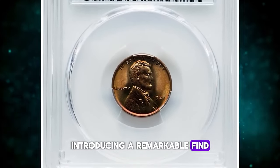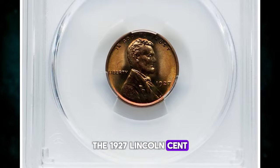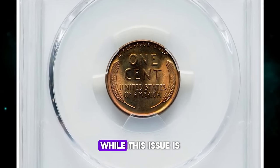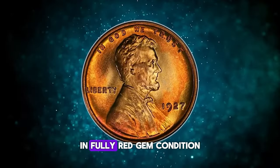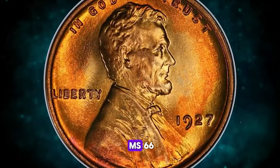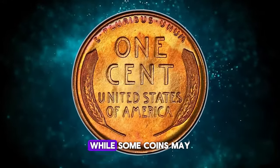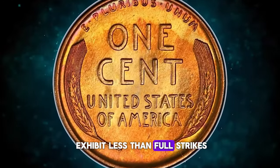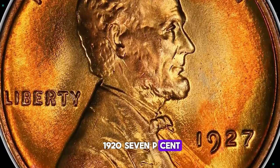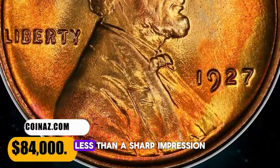Introducing a remarkable find: the 1927 Lincoln cent in mint state 68 red. According to NGC, while this issue is readily available in fully red gem condition, the population drops rapidly above the grade of MS-66 RD. While some coins may exhibit less than full strikes, this is not a major concern with the 1927-P cent, and collectors should aim for nothing less than a sharp impression.